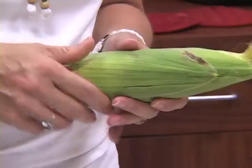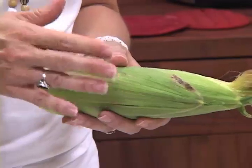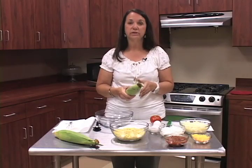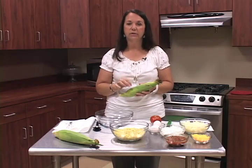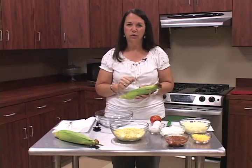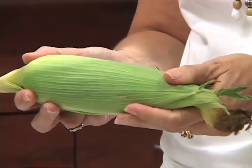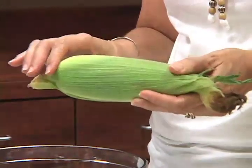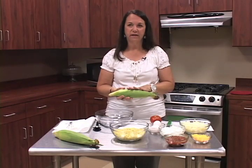Corn is fat free — it's what we put on it that makes it not so fat free. It is saturated fat free, low in sodium and cholesterol, and a very good source of vitamin C. Fresh corn also has carbohydrates and fiber, so when you're eating those kernels you're getting some fiber. Calorie-wise, about a 5-inch ear of corn will give you around 70 calories.